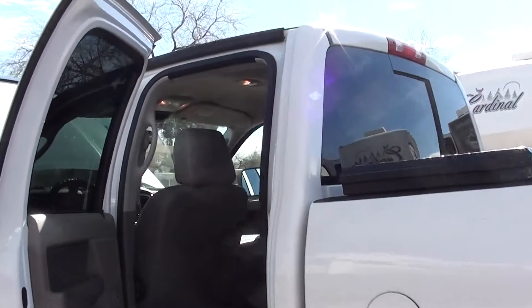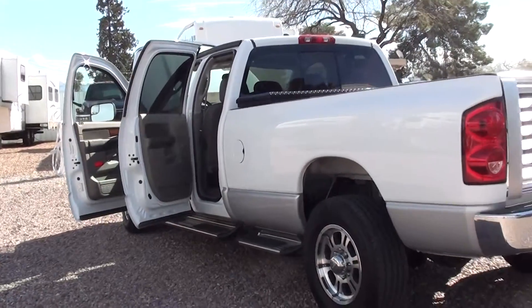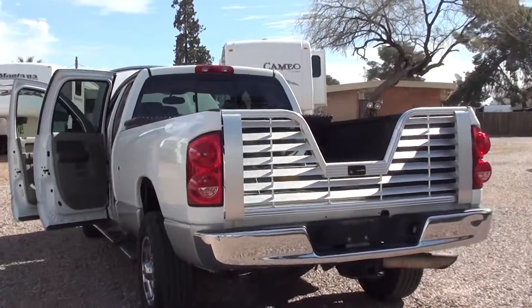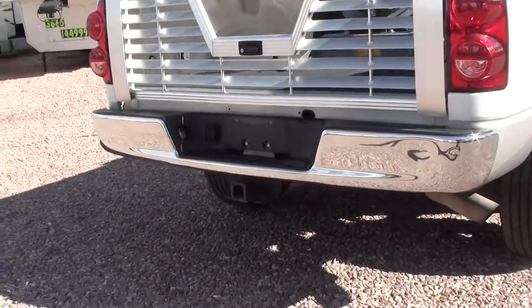This is a non-smoking vehicle. It has a toolbox, also the B&W hitch system, so you can have a gooseneck or a fifth wheel. It has the gooseneck or fifth wheel tailgate, plus a receiver hitch.